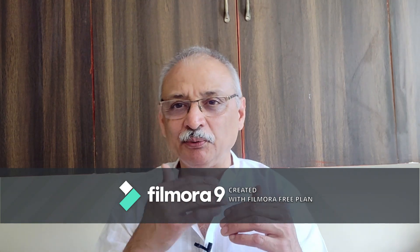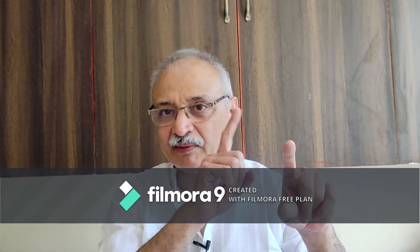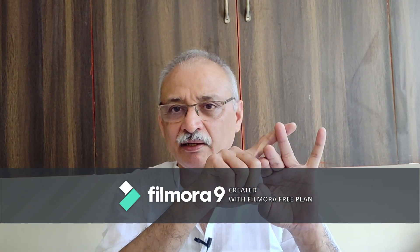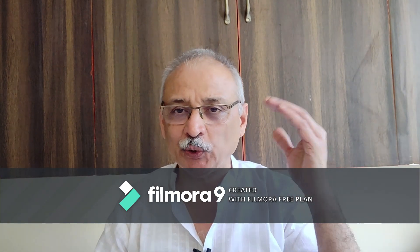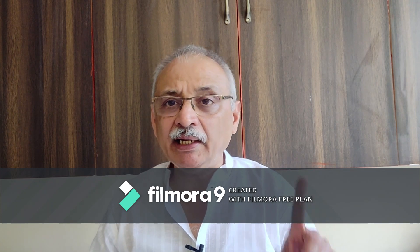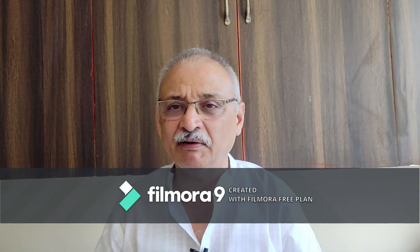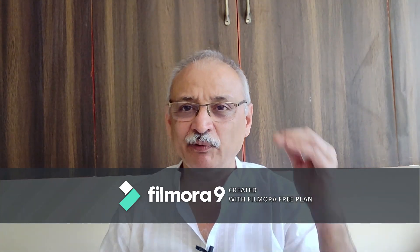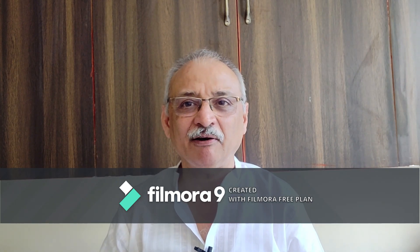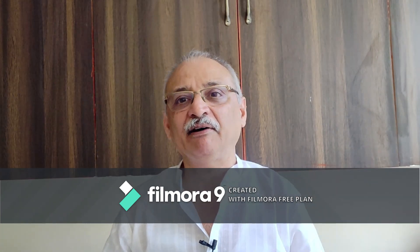Trying to remember those five good signs of a breath: nasal, noiseless, no jerks, no pauses, and an IE ratio of 1 to 2 — that means exhalation is twice the length of inhalation. In 90% of us, it has been seen that the length of exhalation is shorter than the length of inhalation. So friends, you have to work on these signs, on various organs, structures, and muscles, so that we can take care of these five good signs. Not only do we have to learn the art of diaphragmatic breathing, we have to incorporate these five good signs into that diaphragmatic breathing.